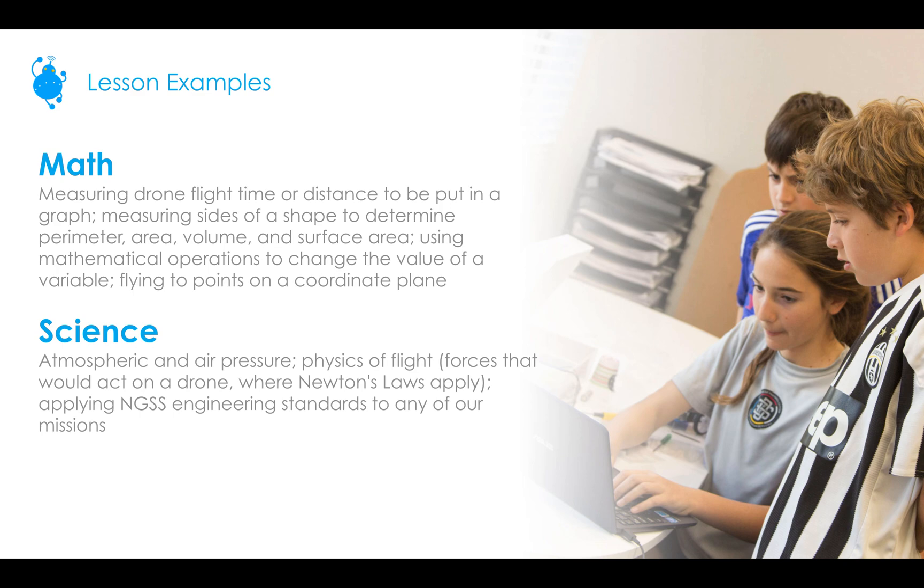For science, you could talk about atmospheric and air pressure with the CoDrone propellers, or discuss the physics of flight — the forces acting on a drone and where Newton's laws apply, especially when the drone crashes (and the drones will be crashing a lot, so just get used to it). You could also apply NGSS engineering standards to any of our missions. At the end of each lesson there is a challenge that students need to complete, and you can add more parameters — like having students design an obstacle course before flying through it.